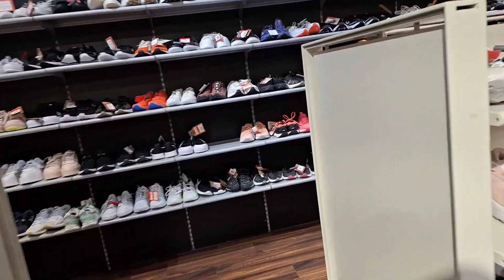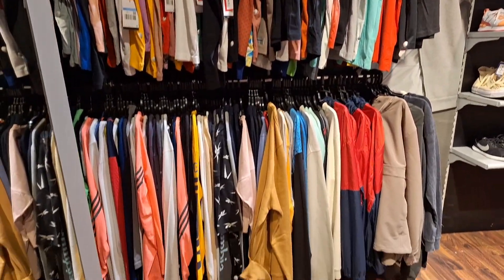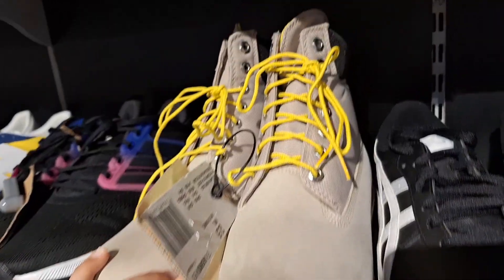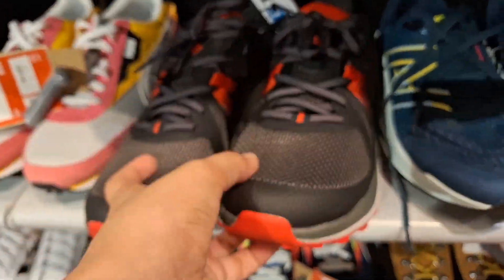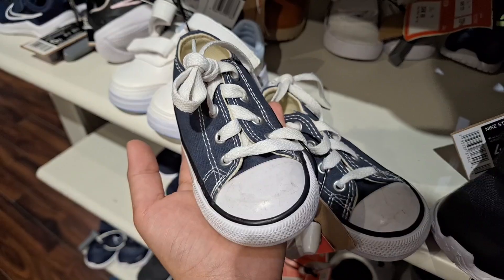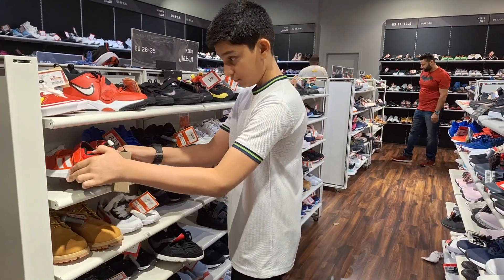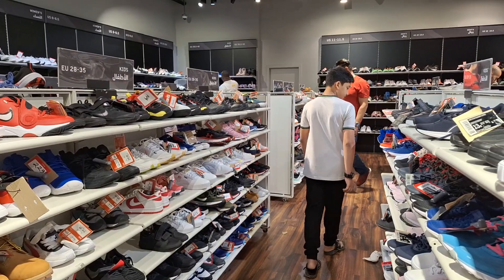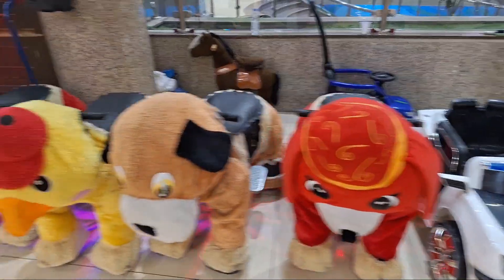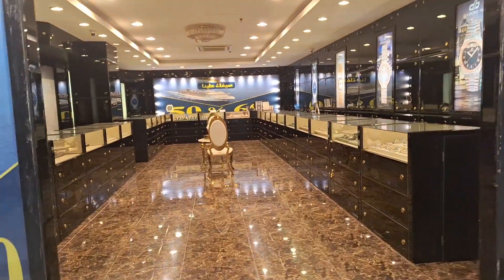Now I am in a shoes shop. There is a sitting area, and guys you will get a jewelry shop here. And guys, this is probably a watches shop.